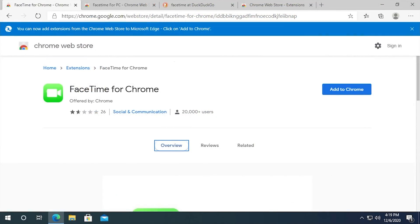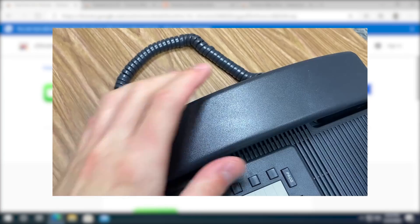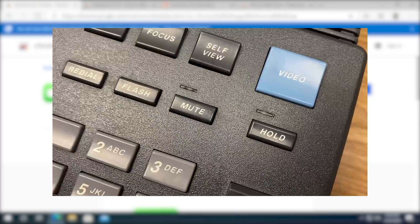Nevertheless, we have this application claiming to be a version of FaceTime that runs on Google Chrome and Chromium-based browsers. I am using Microsoft Edge here — the new Microsoft Edge, that is. I came across this when I was doing research for the AT&T Videophone video, which you can check out in the cards. It was a pretty fun video to make, and it also relates to video calling.